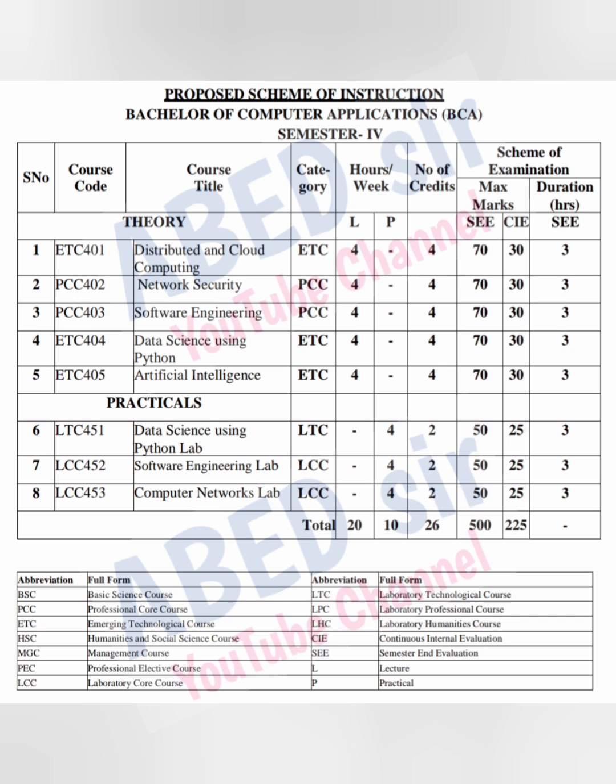On screen you can see the complete syllabus of BCA fourth semester. In this semester you have five theory subjects and three practicals. Each theory subject has four classes per week and four credits.